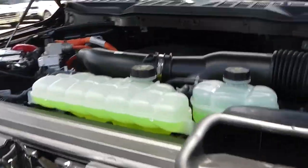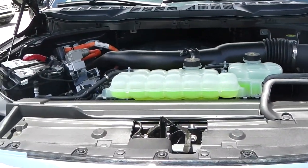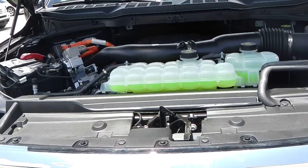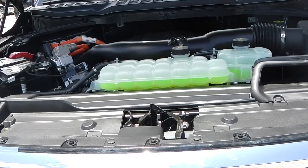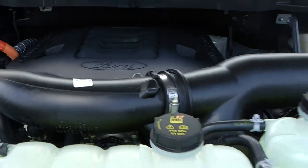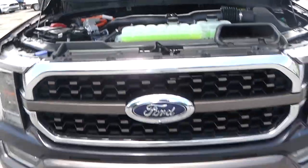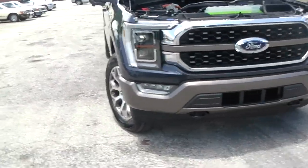Here is the engine — 3.5 liter EcoBoost Hybrid. Together with the electric motor, you will have 400 horsepower. And you can feel the difference compared to the regular 3.5 EcoBoost. It's a gorgeous color combination, very tasteful.